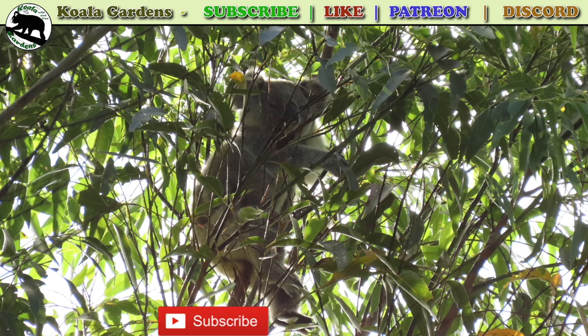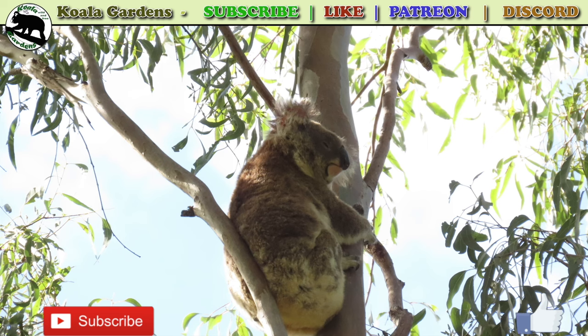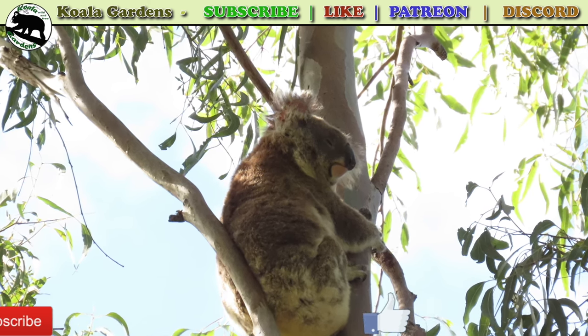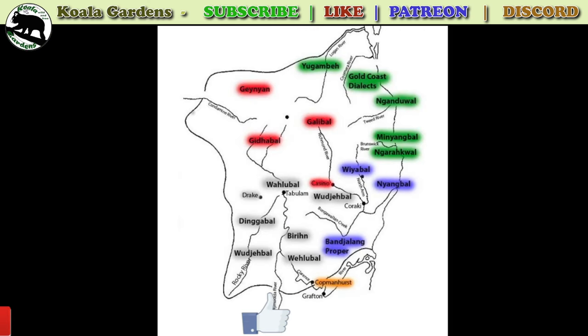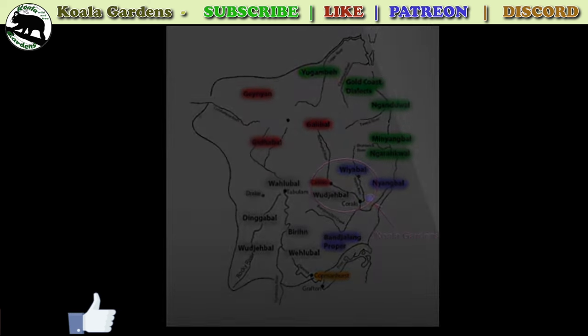In today's video, we'll see how koalas hang about right up high where they belong. Look at how big our Ellie is. And I want to acknowledge the Widjable Wyable people of the Bundjalung nation on whose land I get to live, work and play.